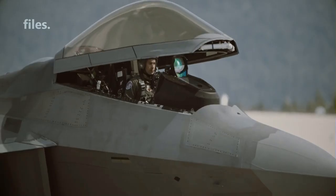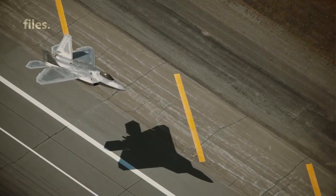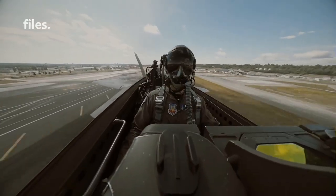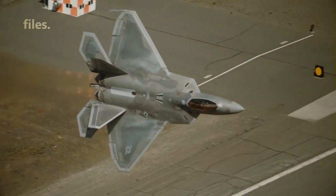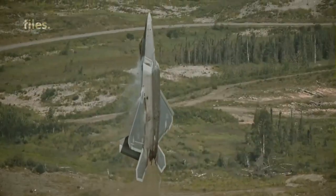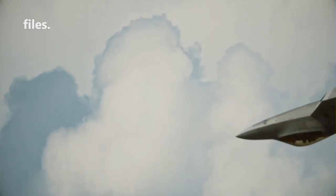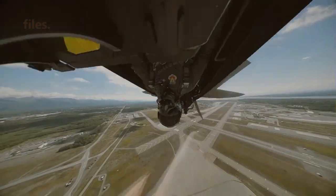The F-22's canopy is designed to withstand small arms fire and bird attack, but it is not designed to withstand larger or faster projectiles, such as missiles or cannonballs. The F-22 relies on its stealth, speed, and agility to evade enemy fire rather than relying on armor or bulletproof glass. The F-22 also has an ejection seat system which allows the pilot to eject from the aircraft in case of an emergency.